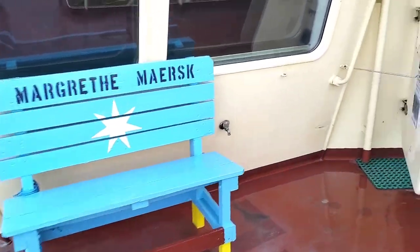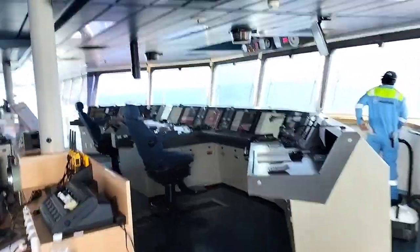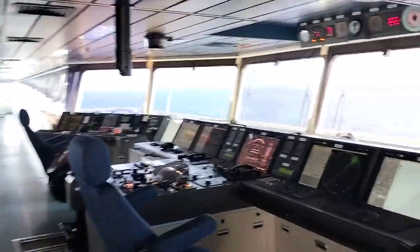Now I will take you to the navigation bridge. This is the navigation bridge where all navigation operations are conducted.